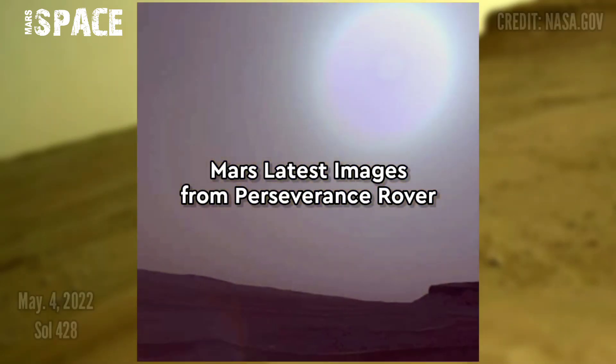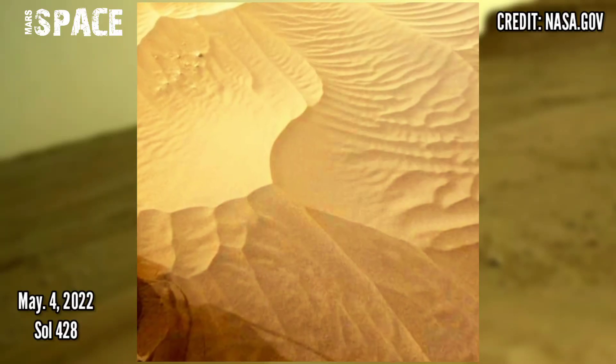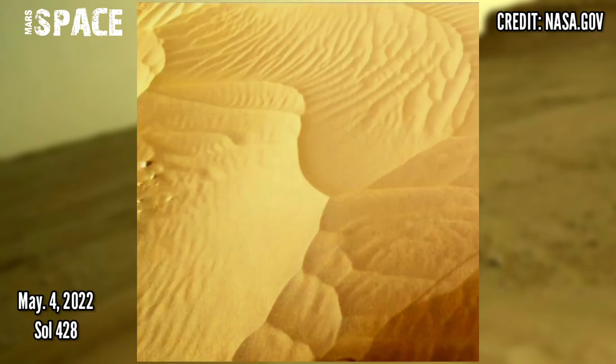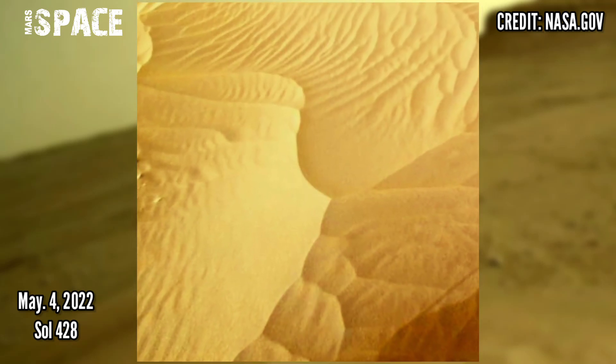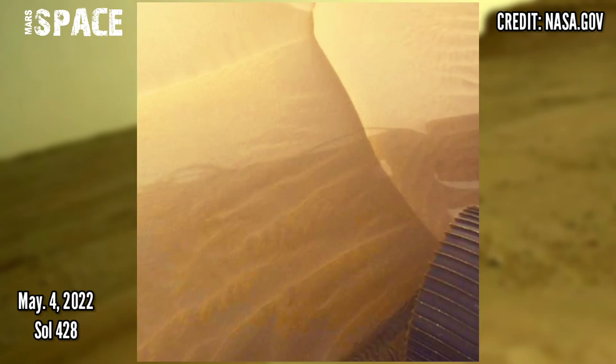Here's a set of the latest images of Mars from NASA's Mars Perseverance Rover. These images were captured on 4th May 2022, Sol 428, using its onboard left navigation camera.